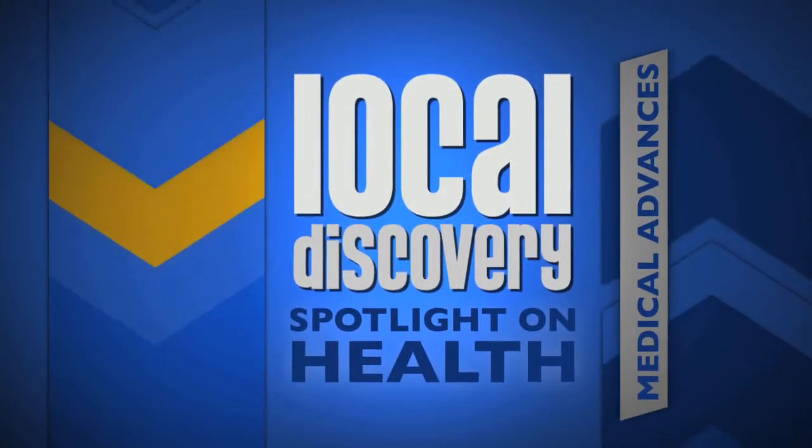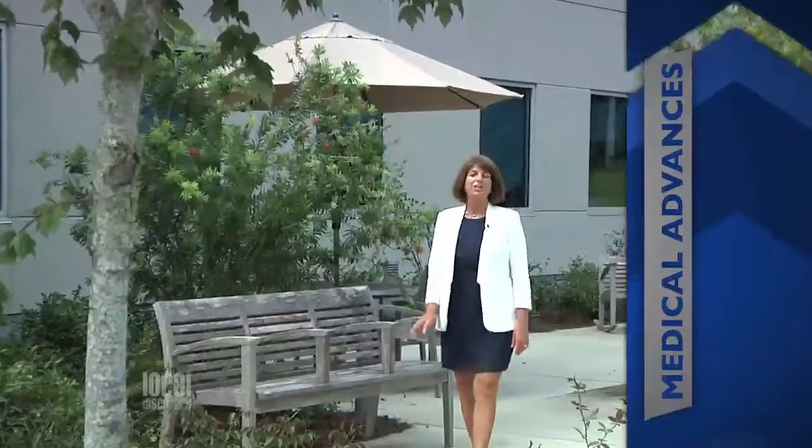If you suffer from severe gallbladder symptoms, you'll want to pay close attention to this medical advance by the DaVinci Surgical System that offers virtually scarless results. Here's Dr. Krooms to explain the benefits of this single-site surgery.